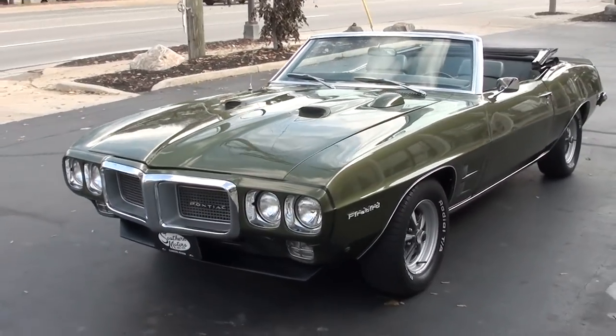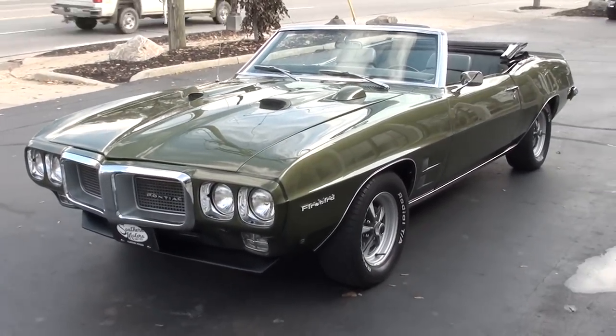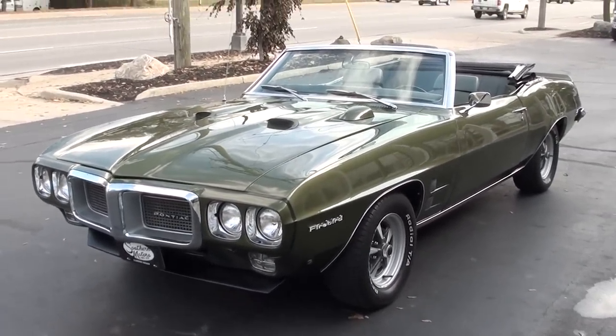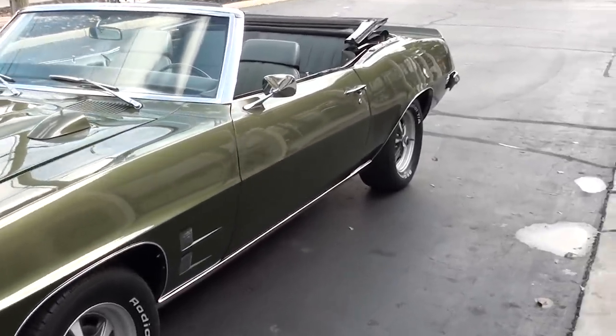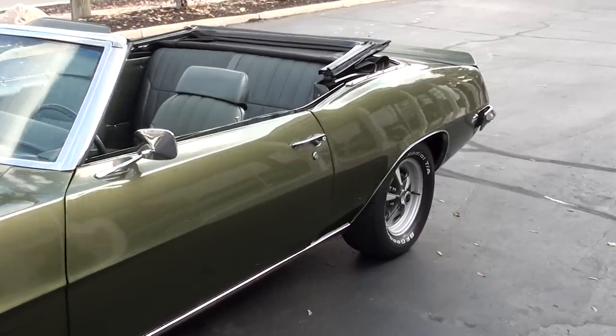Pretty, pretty car guys. This is an original Arizona car. It's a convertible, finished in the original color combination which is Verdero green metallic with the dark green vinyl interior.